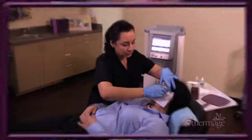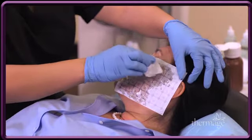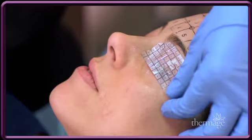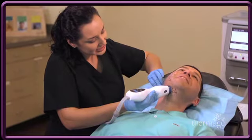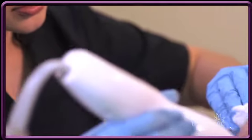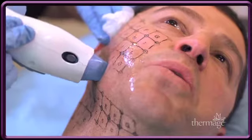The Thermage procedure is a completely non-invasive, safe treatment that is performed only in a doctor's office. Depending on the size of the area to be treated, the procedure may take as little as 20 minutes or up to two hours. Unlike treatments that only work on the surface of the skin, the Thermage tip delivers radiofrequency energy to the deeper dermis and subcutaneous layers of the skin.